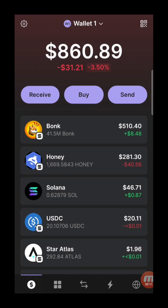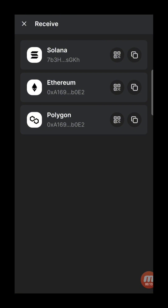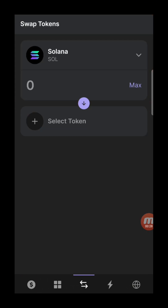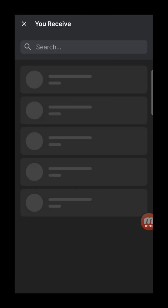Phantom is actually a Solana wallet — it's on the Solana chain. In fact, they've expanded to support more chains: you can receive Solana, Ethereum, or Polygon. But we will focus on Solana. Phantom actually has quite a few features. If you want to swap a token, you can actually do it right here in the wallet itself.